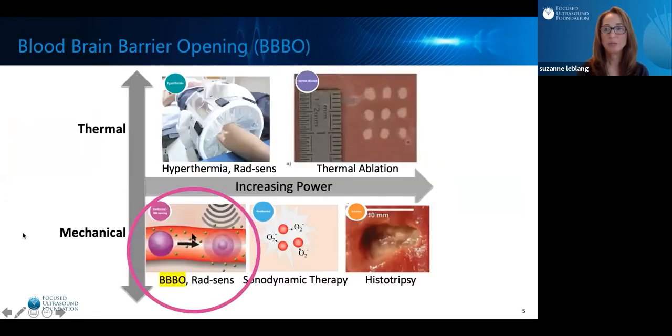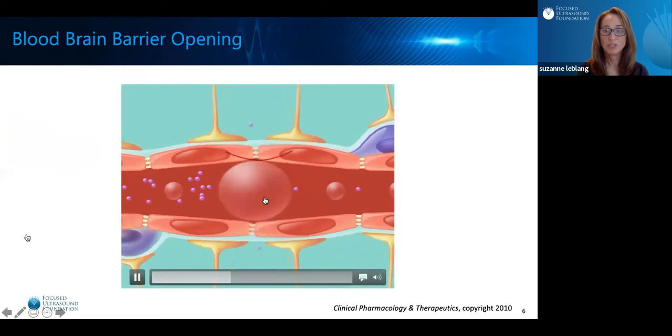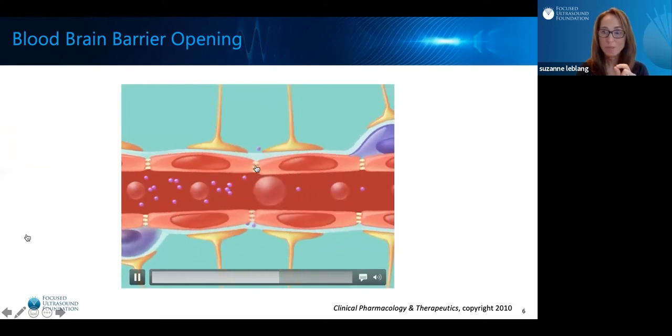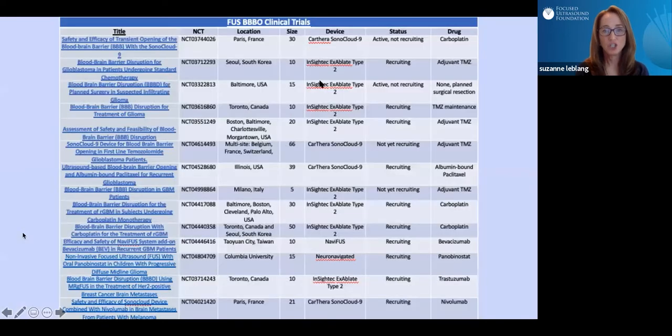Let's discuss blood-brain barrier opening first. With Focused Ultrasound, we administer intravenous microbubbles, and in the presence of Focused Ultrasound, these microbubbles get bigger and smaller and open up the tight junctions along the blood-brain barrier, allowing medicines to get through. There are numerous blood-brain barrier opening clinical trials with Focused Ultrasound, and you can see the assortment of medications that we're trying to improve delivery of with Focused Ultrasound.